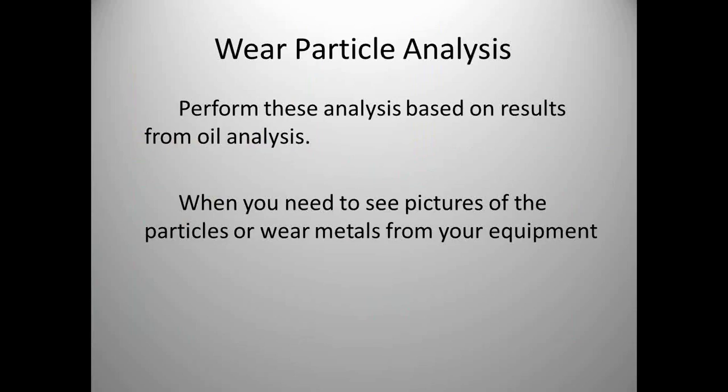If you have critical equipment, sometimes you want to use analytical photography to tell you what kind of wear patterns you have, or whether there's fly ash — where it's coming from and how to keep it out. These tests are more expensive, so you have to do them based on equipment criticality. You don't want to do wear particle analysis on all of your equipment.